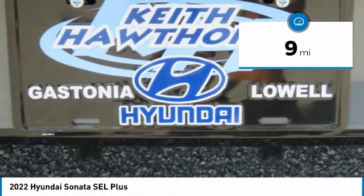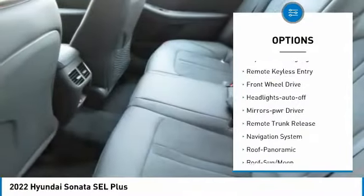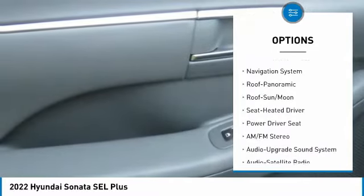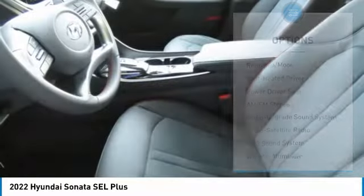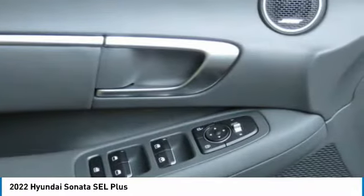Here are some of this vehicle's great options: aluminum wheels, heated side mirrors, traction control, daytime running lights, remote keyless entry, FWD, headlights auto off, mirror memory, remote trunk release, and navigation system.